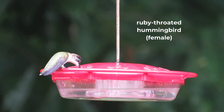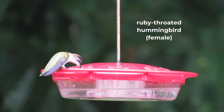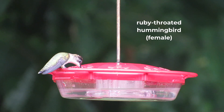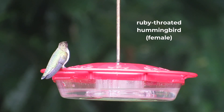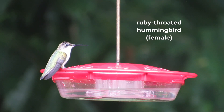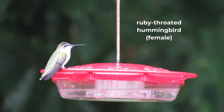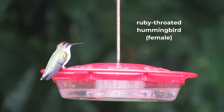The female ruby-throated hummingbird doesn't have a ruby red gorget like the male. Instead, she has a white throat. She's also slightly larger than the male, with a length of about 3.5 inches and a wingspan of around 4.3 inches.